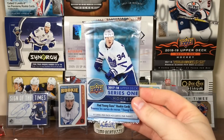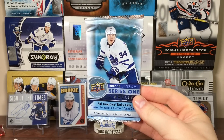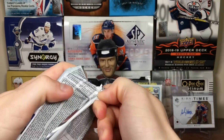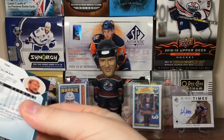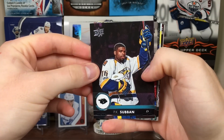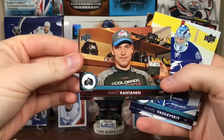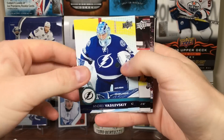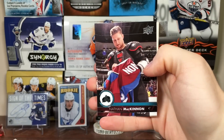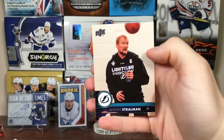Now on to 17-18 Series 1. Looking for a Besser, Debrinket, Josh Jose. 17-18 Series 1 isn't actually too bad. Eight cards a pack in this one. You got P.K. — return to Montreal there — Henrik Zetterberg, Miko Rantanen, Andre Vasilevsky, Kevin Fiala, Luke Glendenning, Nathan McKinnon, and Anton Strauman.